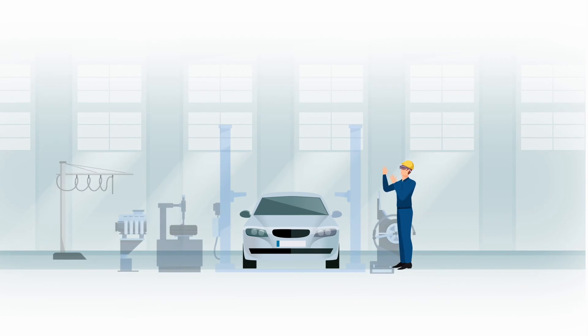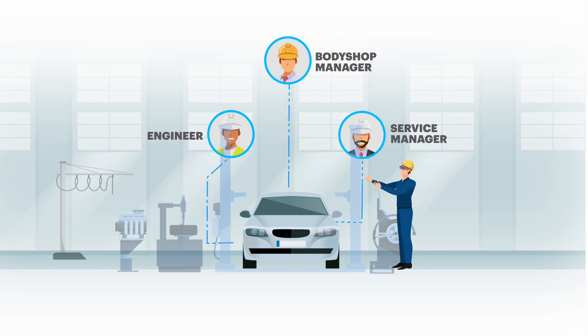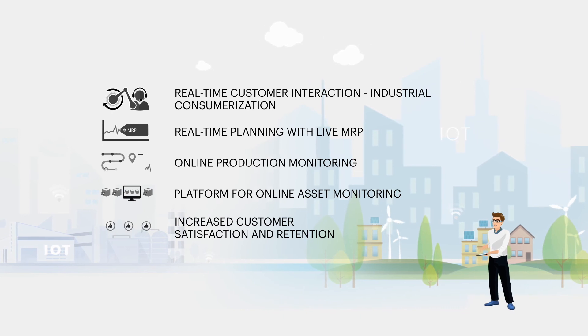Field technicians can improve service efficiency and reduce rework with the help of connected experts. Finally, SAP S4 HANA handles delivery and billing. The result? Increased customer satisfaction and loyalty, and more efficient manufacturing.